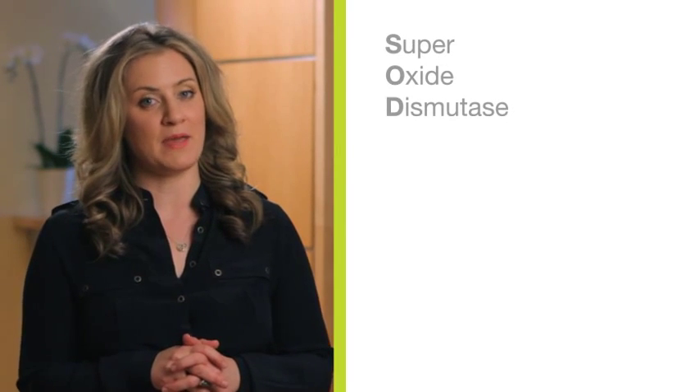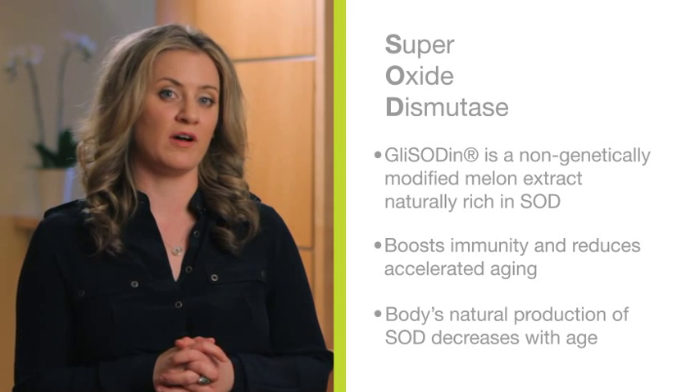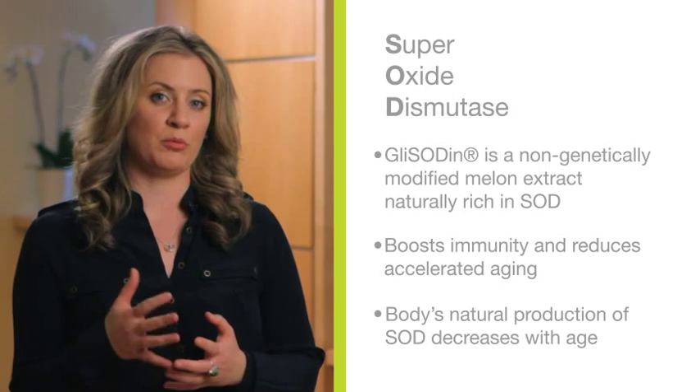Hi, my name is Karina Chrysler and I'm the executive director and formulator of Glycidin Skin Nutrients. Glycidin is the main ingredient in our line and it's a bioactive form of SOD. SOD is a natural antioxidant that we produce in our body.